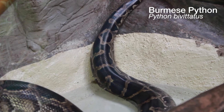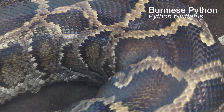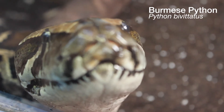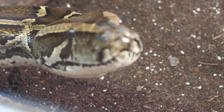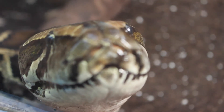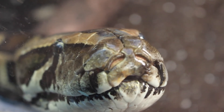The Burmese python is the reptile house's biggest snake and also one of the five largest species of snake in the world. It takes five people to carry her. I used to be able to lift her myself, but she's grown so much in the six years I've been here — probably about five feet — she's roughly sixteen feet now and needs measuring again.